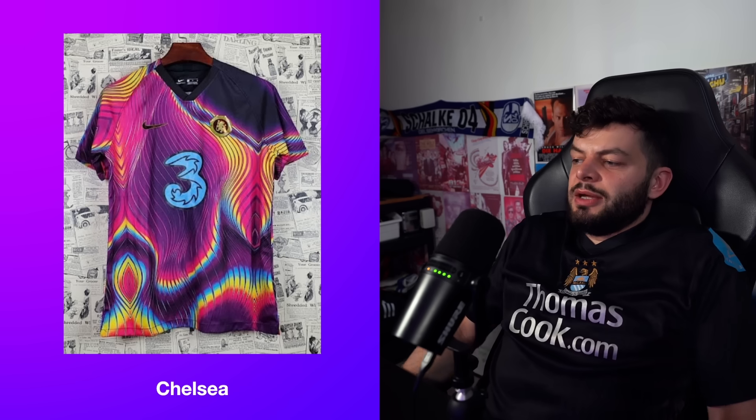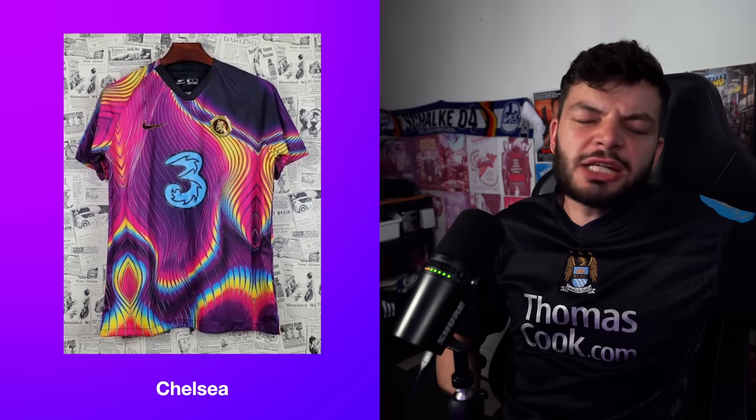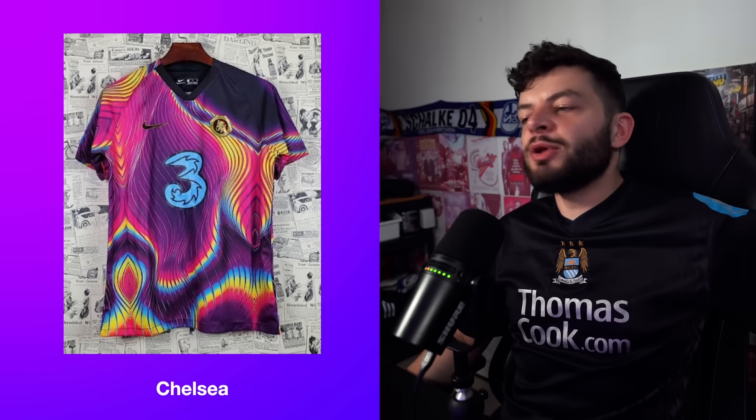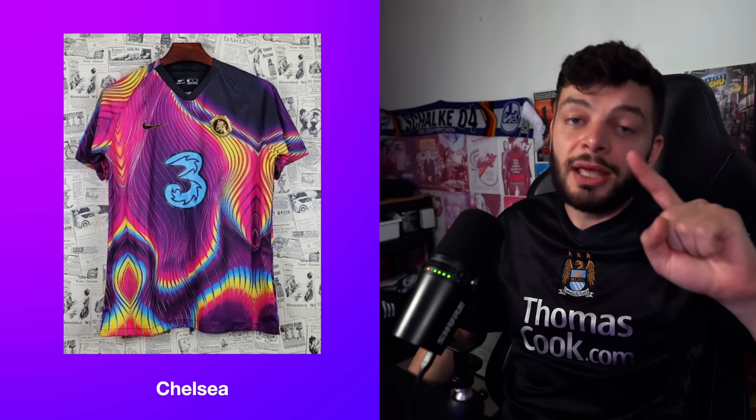I'm going to give this Chelsea kit a 6.2 — they've given it a proper go and tried something new, and you shouldn't be afraid to try new things. That's me — I've been your boy Karen. I hope you've enjoyed this video. Don't forget to hit subscribe, and I'll see you in the next one. Sayonara.